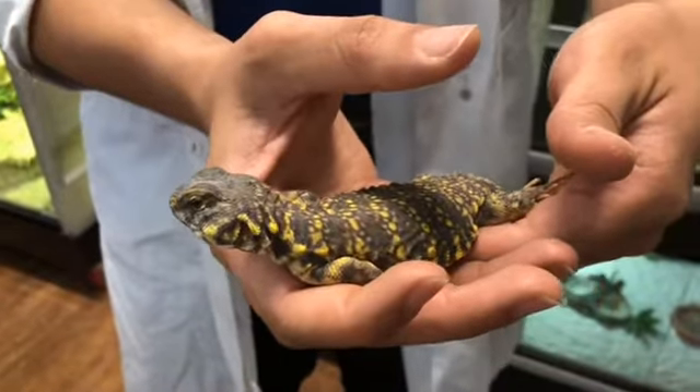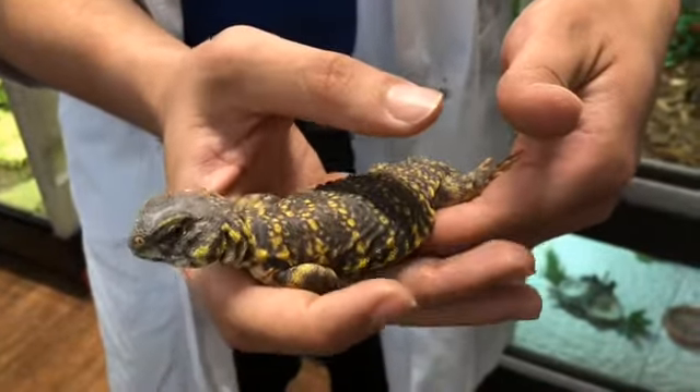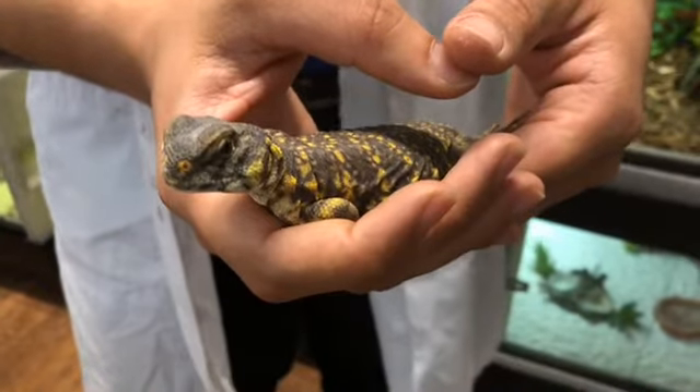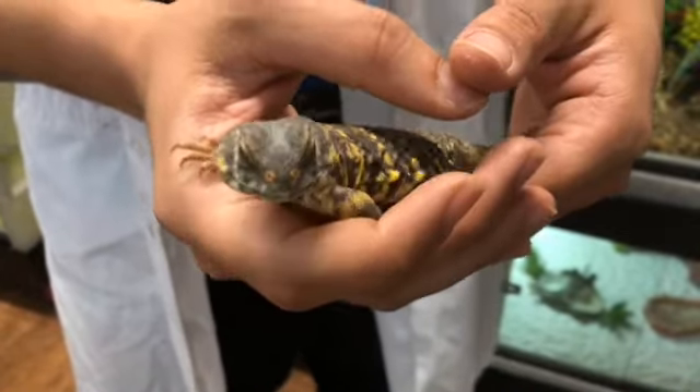So Dilly is a Saharan Uromastic. That's such a cool word — such a neat name. Sounds like the name of a band, doesn't it? The Uromastics. But that actually means spiny-tailed lizard.